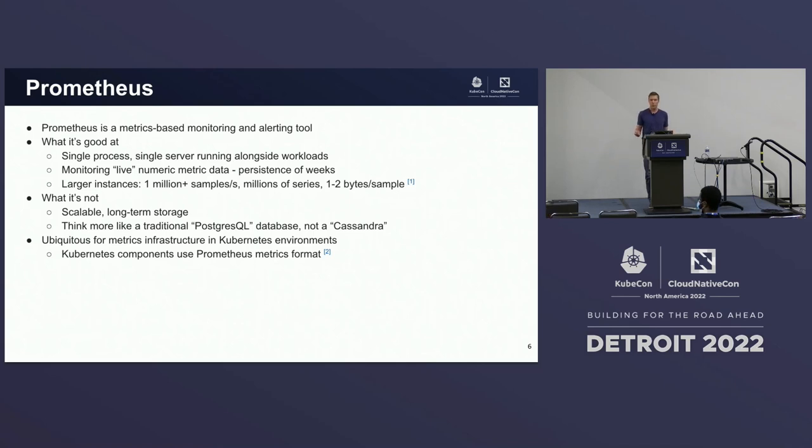Larger instances can be scaled pretty well via fine-tuning, but what Prometheus is not, at least out of the box, is scalable long-term storage. I like to think of Prometheus more like a traditional Postgres database running on a single node in your cluster, as opposed to something like Cassandra running on a fleet of nodes. It's really become ubiquitous for metrics infrastructure in Kubernetes — Kubernetes components themselves use Prometheus metrics format for their monitoring.